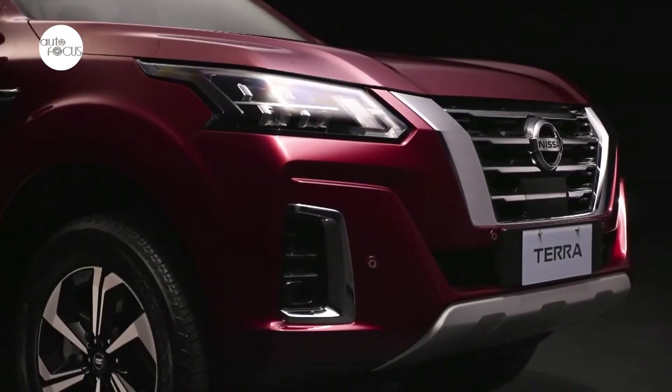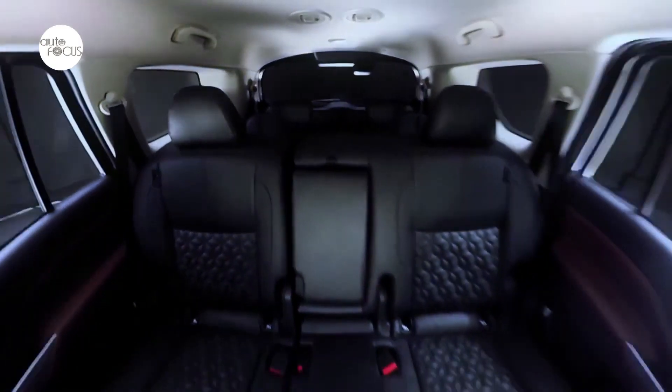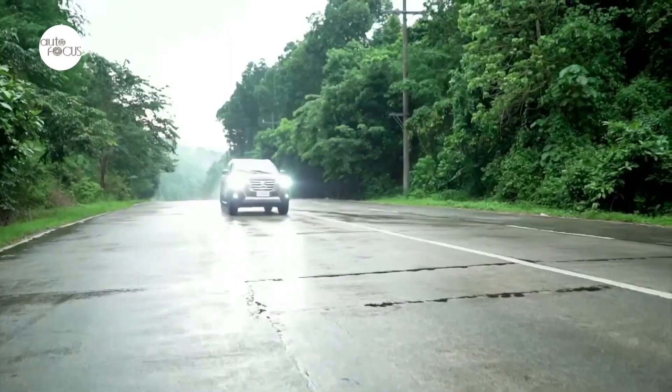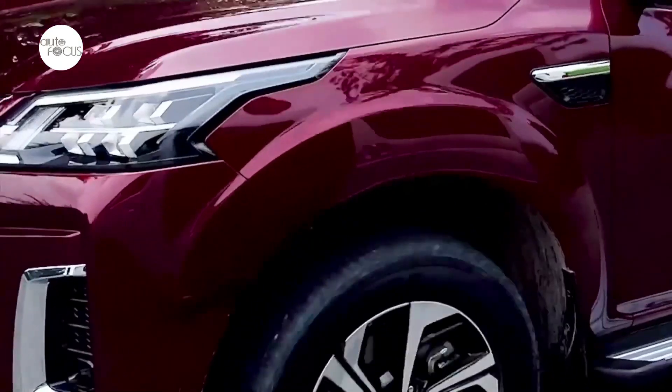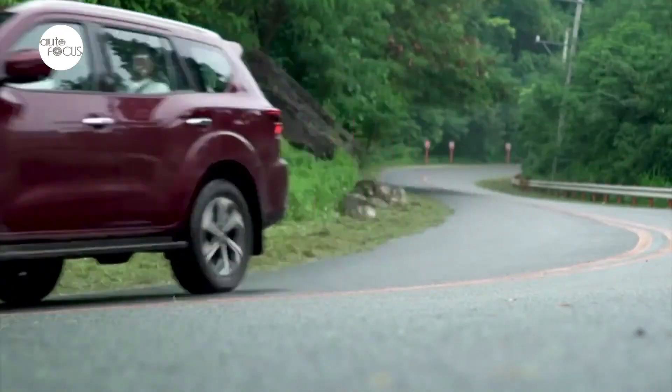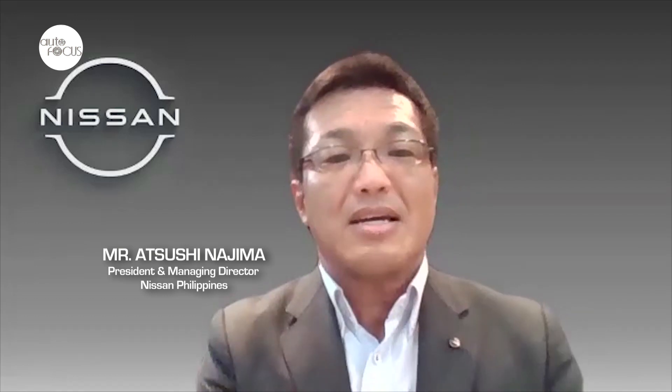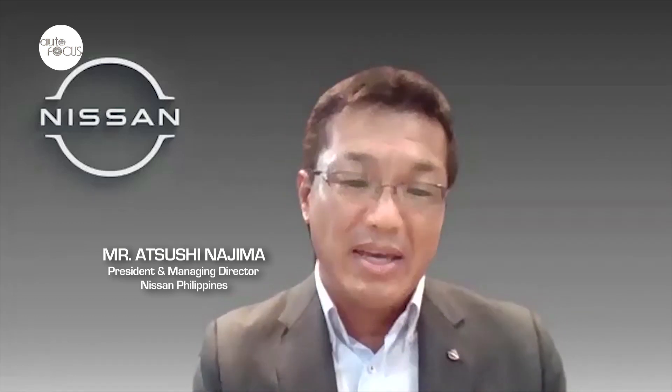During the Zoom interview, Najima-san described the new Terra as elegant, modern, technologically advanced — the premium family SUV, a mini Patrol that is perfect for the Philippine market. He believes that the new Nissan Terra will generate three wow moments among would-be buyers: customers will be amazed and impressed with three moments.